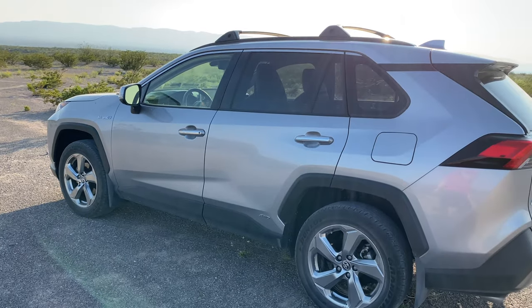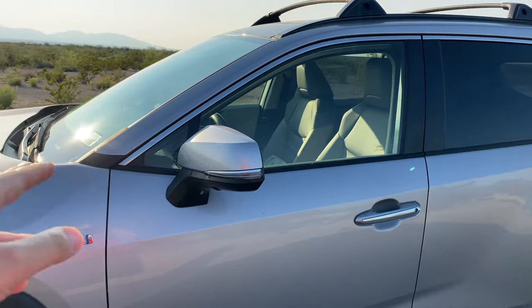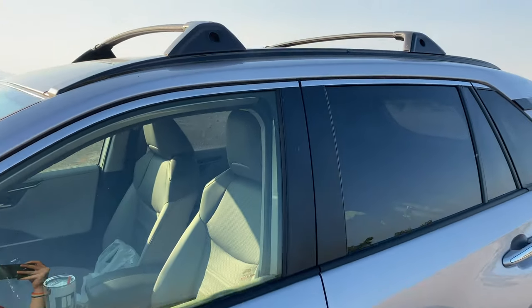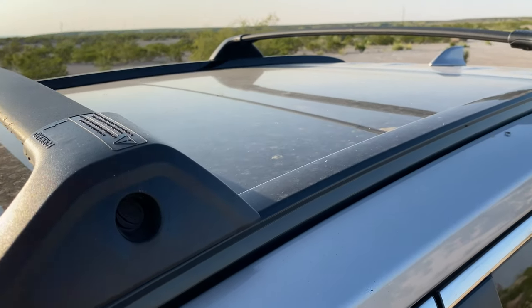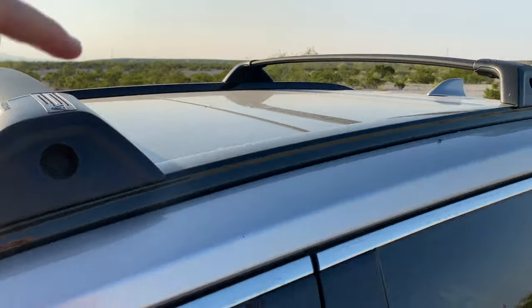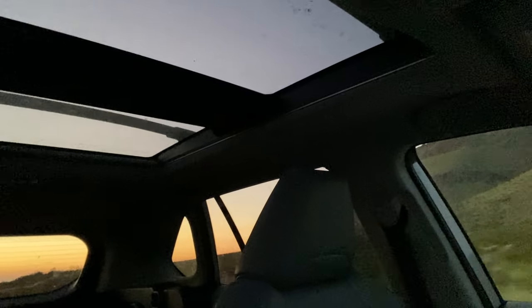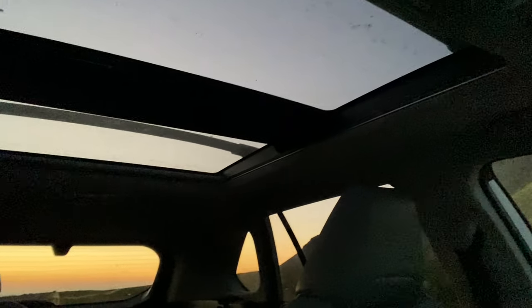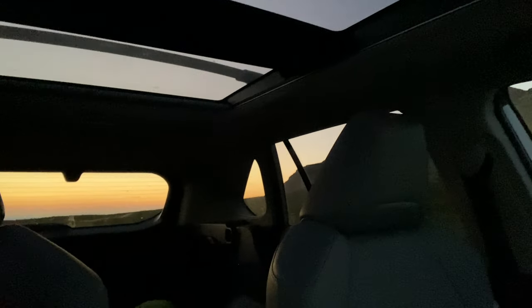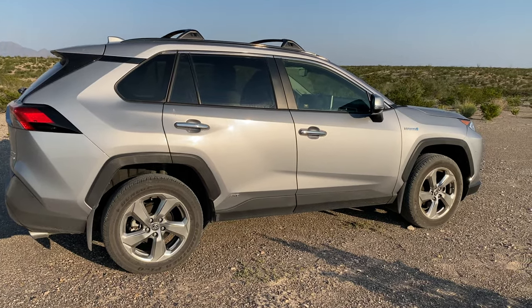I actually wanted to get a new version of this RAV4, but I ended up getting it used. It's the limited trim, so it has all kinds of goodies — including these rails on top and a panoramic sunroof. On this road trip it's really cool to let in some of that sun, experience a little more nature, and at night you can see some stars through that sunroof. This car looks really awesome and kind of sharp from all angles.